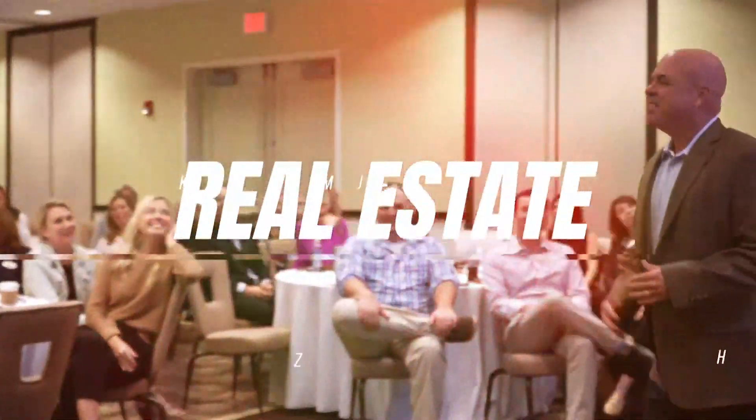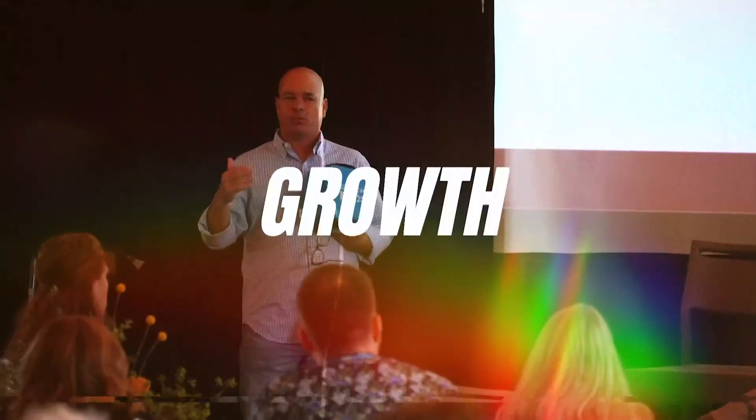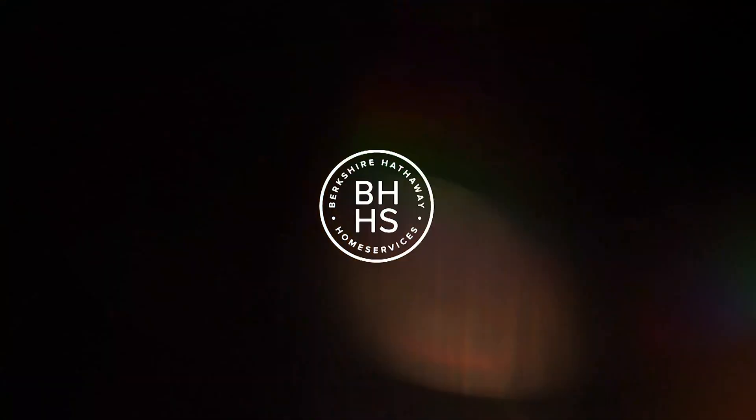The technology keeps getting better. Today we're going to talk about custom GPTs and how you can use them in your business. Raj, Zeev and I are coming to you live from New Orleans, Louisiana. We're getting ready to speak tomorrow to all of the global marketing directors from Berkshire Hathaway Home Services brand.